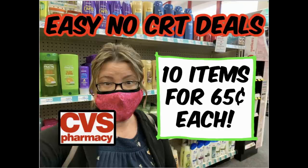You can grab 10 items for $0.65 each — that's 10 items for $6.50. No CRTs, just easy, simple couponing deals that you can grab. So who is ready to save?